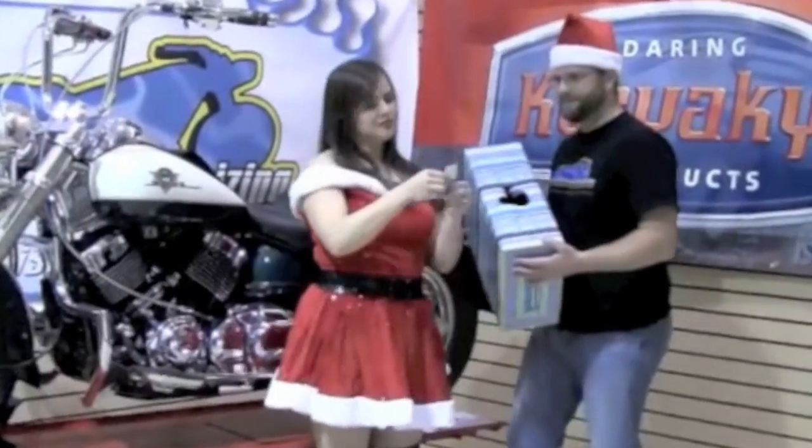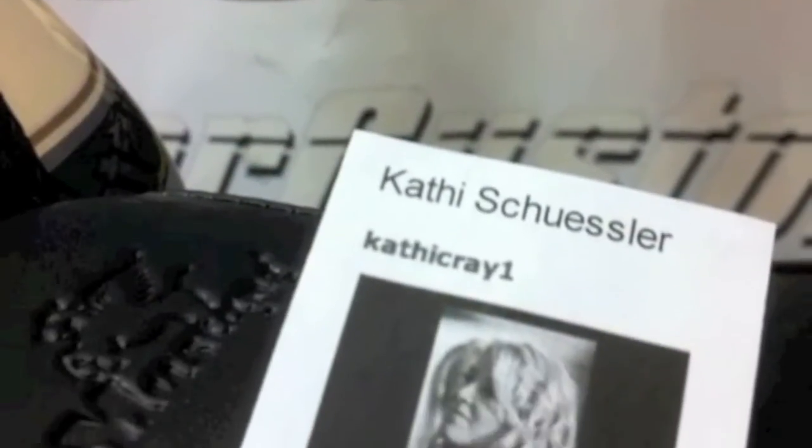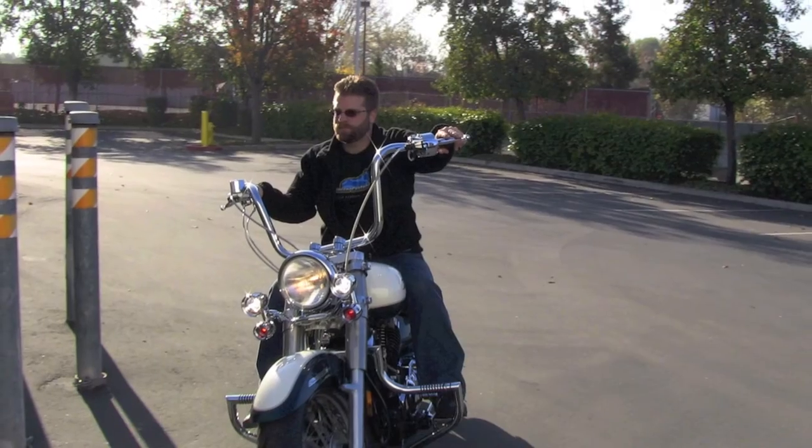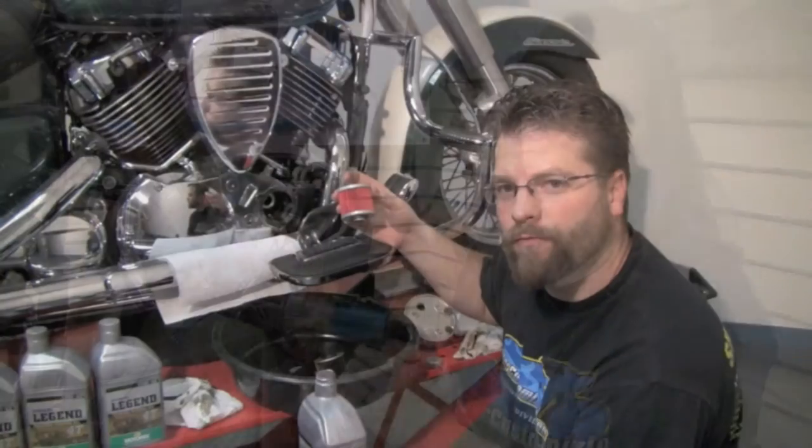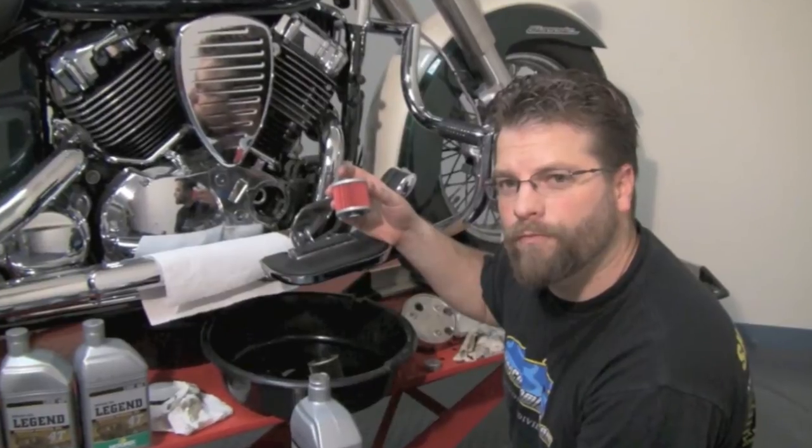After all of this had been done, we went to the bell box, pulled the winner, and the lucky winner is Kathy Schuessler. Now before Kathy could come pick up the motorcycle, we had to do a couple of things: change the brakes, bleed the brakes, and of course give it a fresh oil change.